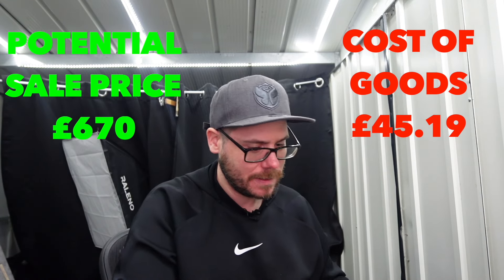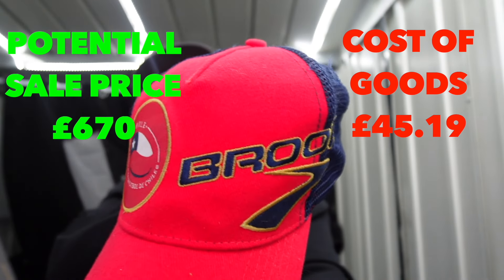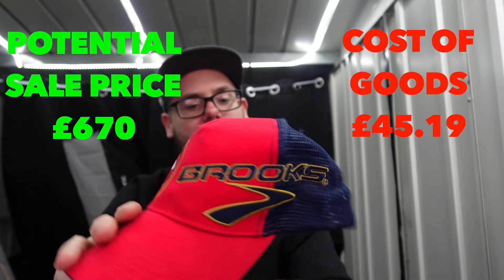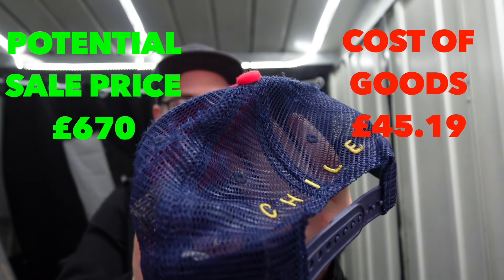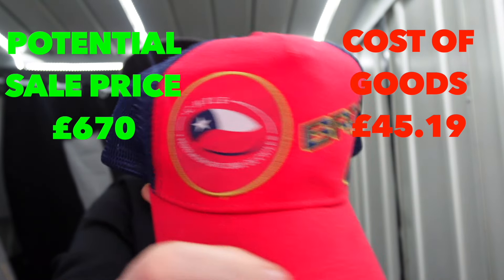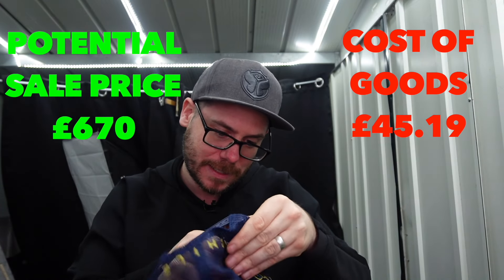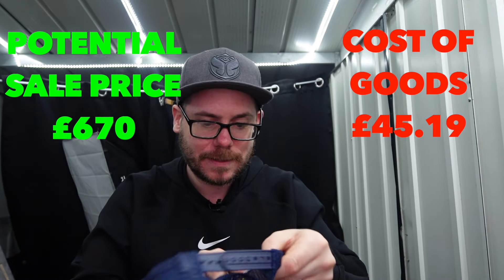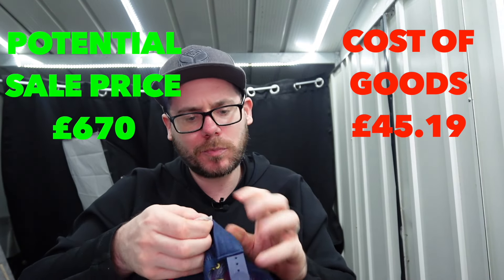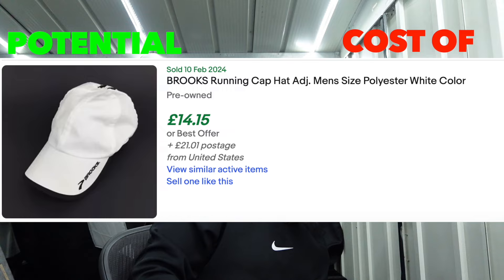New hat - this is Brooks. I don't think it's Brooks like the trainers. This is Chile, it's saying football - so it could be like a Chilean football side. Trucker hat, and it's on a Brooks tag. I don't really know - we'll look into that one. A nice trucker hat.